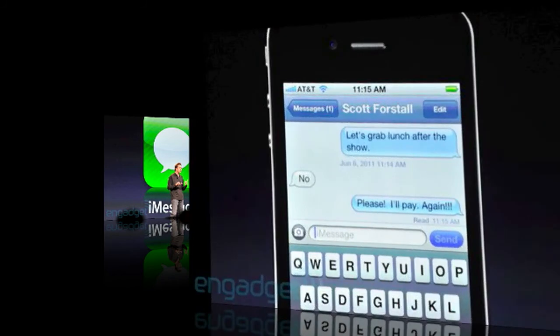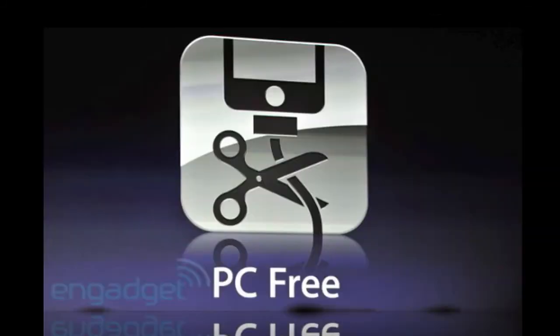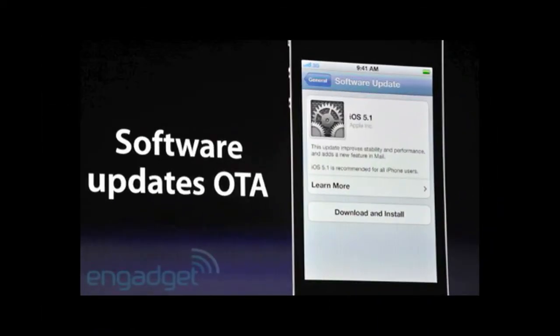The coolest feature I think is no wires anymore. If you're syncing to iTunes there are no more wires needed — you can sync your music and your contacts over WiFi. You can also update over the air, so if you're updating to iOS 5 you don't need to plug into your computer; you can download straight from your phone. But you can still do both ways, so if you prefer not to waste your battery, plug into your computer and update that way.